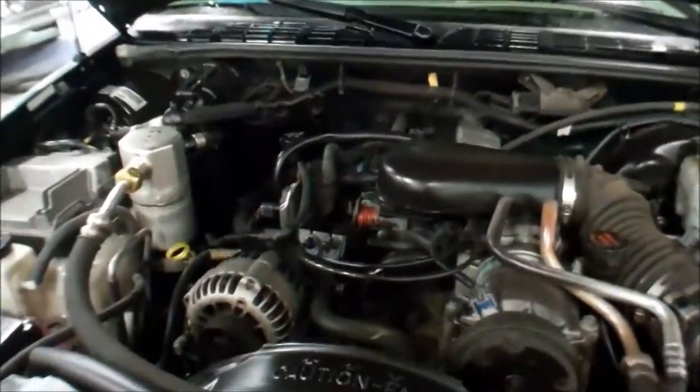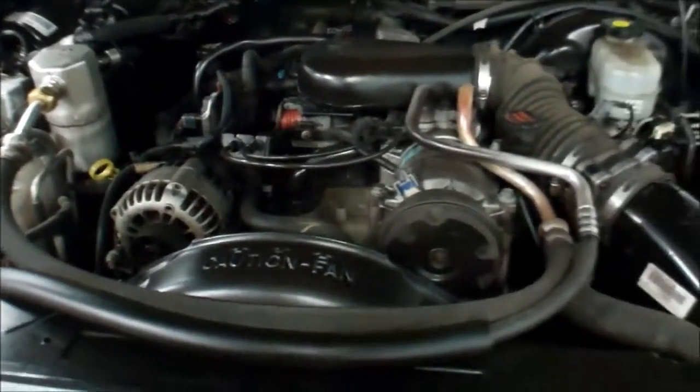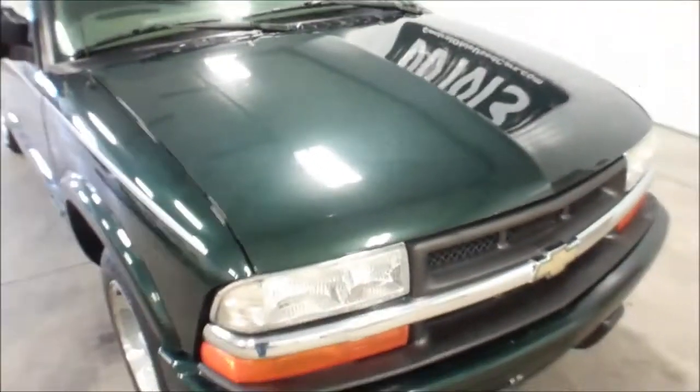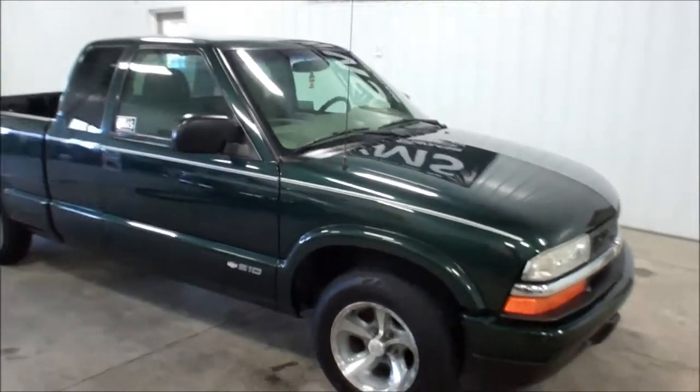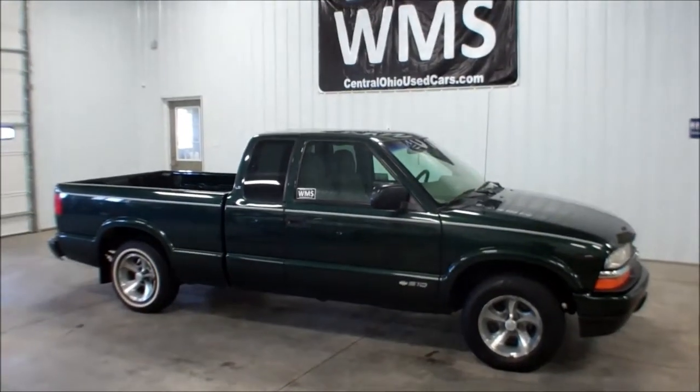Again, this truck has 96,000 miles on it with the 4.3 liter V6. Very clean engine compartment — well maintained, local trade-in. This is Andy from Wyandotte Motor Sales. wmscars.com — 2003 Chevy S10 here in Upper Sandusky, Ohio.